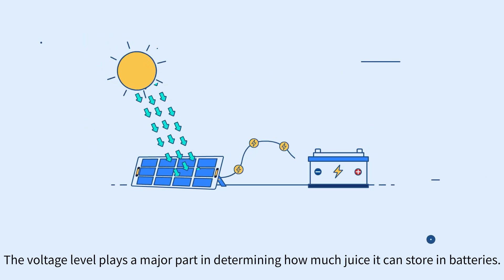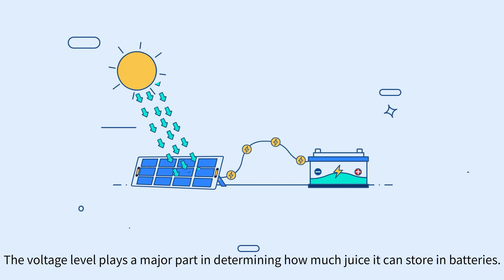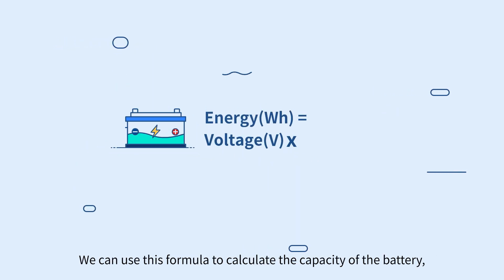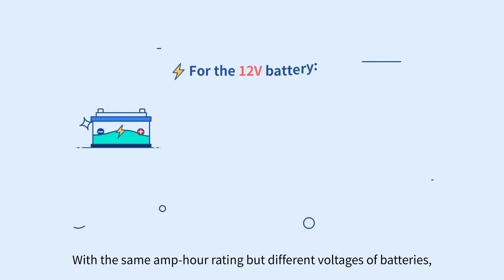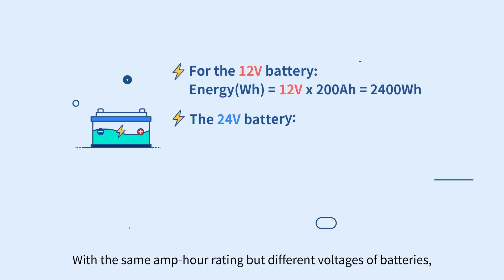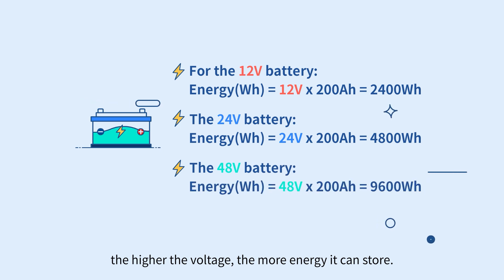The voltage level plays a major part in determining how much juice it can store in batteries. We can use this formula to calculate the capacity of the battery. With the same amp hour rating but different voltages of batteries, the higher the voltage, the more energy it can store.